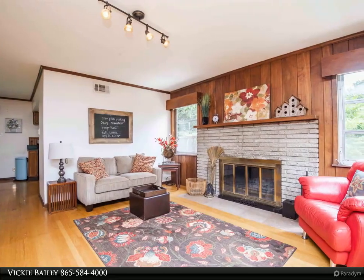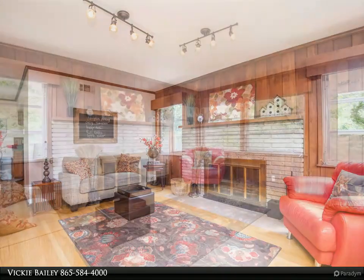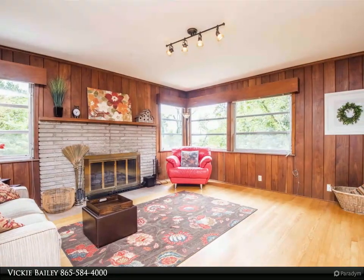Convenient to everything while still feeling secluded away — take advantage before this home gets snatched up.